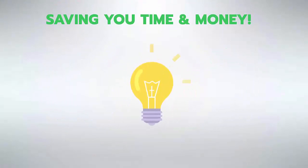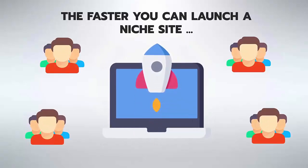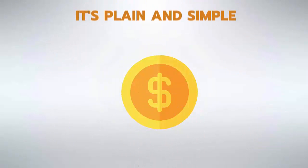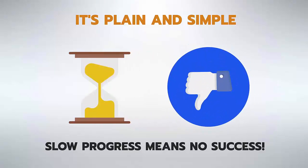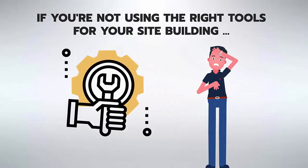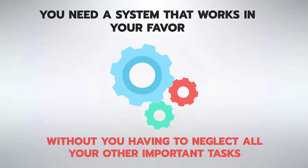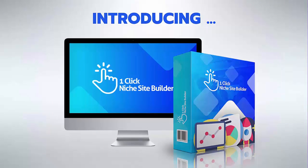Think about it — the faster you can launch a niche site, the better you can start driving traffic and potentially make money. Slow progress means no success. If you're not using the right tools for your site building, you'll be left behind. You need a system that works in your favor without neglecting your other important tasks.